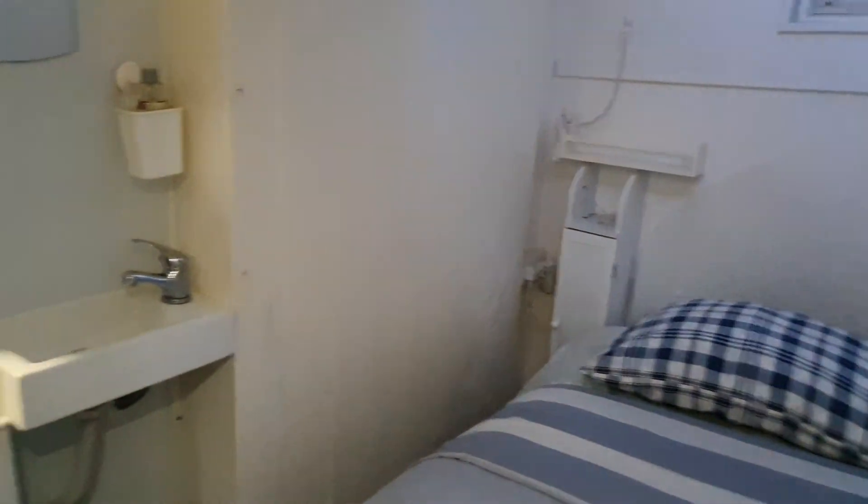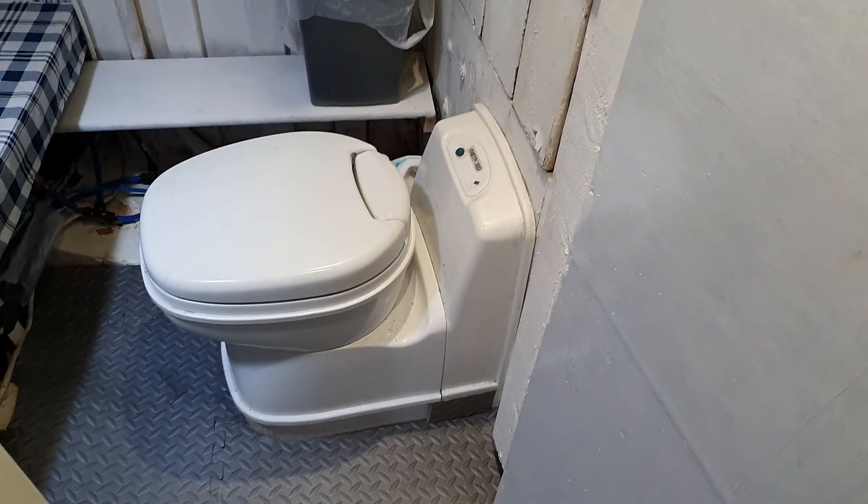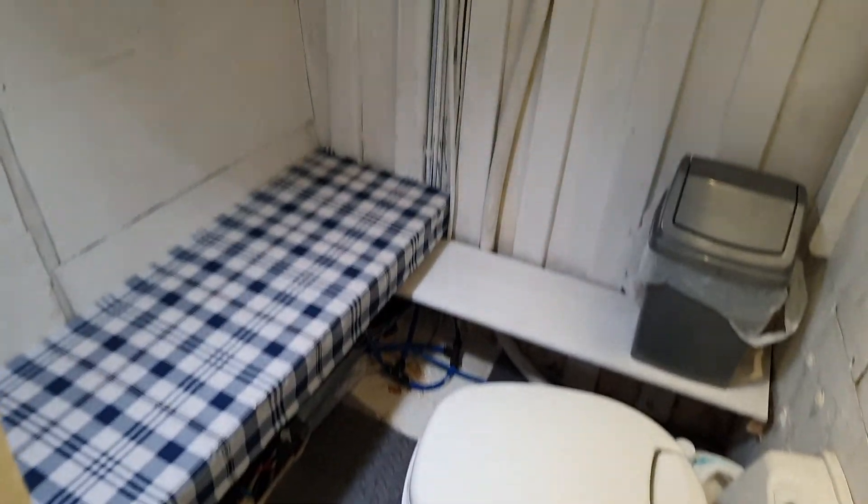And then the ensuite, with the electric toilet and seating area.